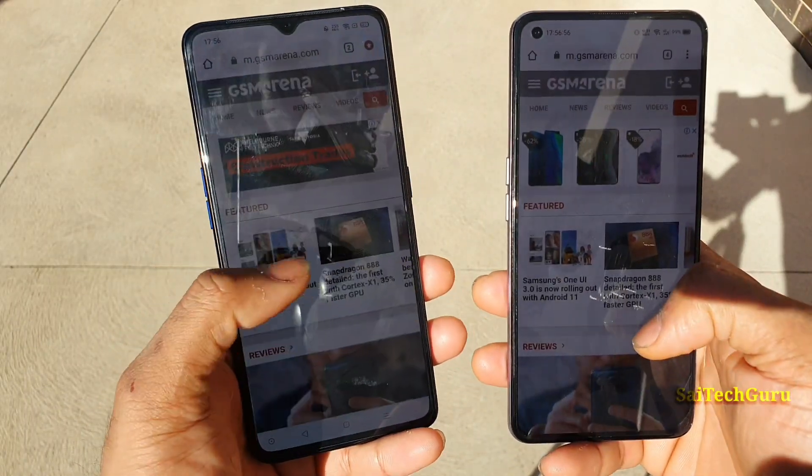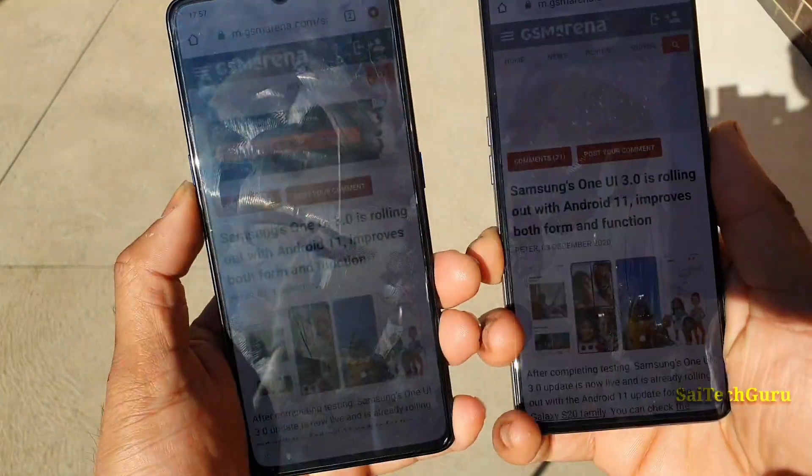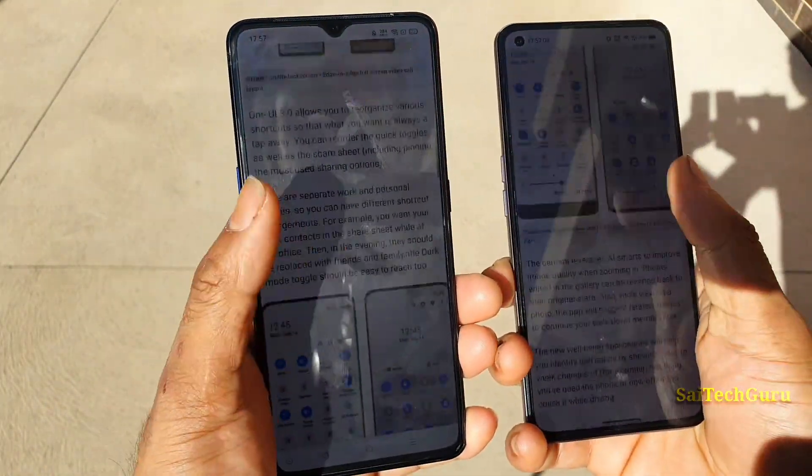Both phones are looking very close and similar to each other. There is not much difference between the brightness of these two smartphones.